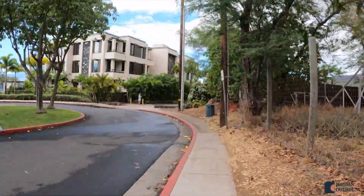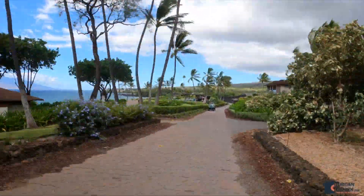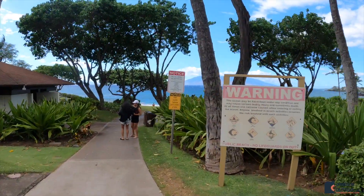As you head down the sidewalk, you're going to walk down this beautiful sidewalk with all these palm trees. And then on the left-hand side is the entrance to the beach.